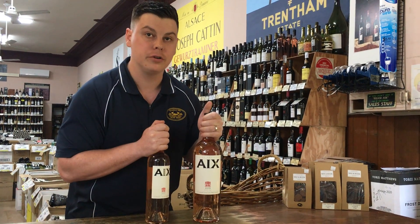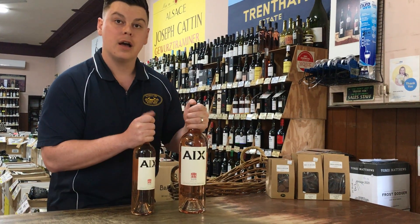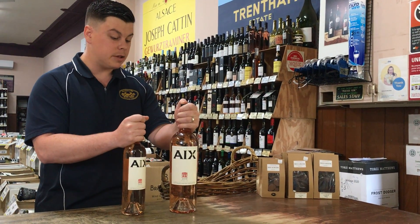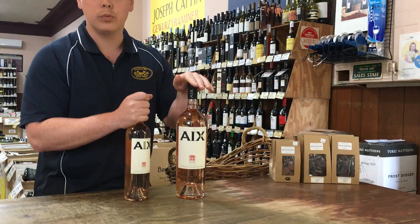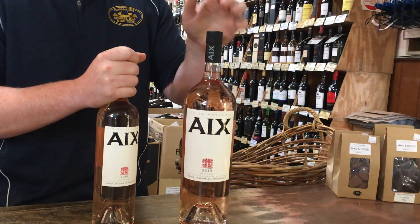Hey guys, today we'll be looking at the 2019 Maison Saint X Rosé from France. Currently in store we have the magnum size, which is 1.5 liters, and the 750ml bottle.